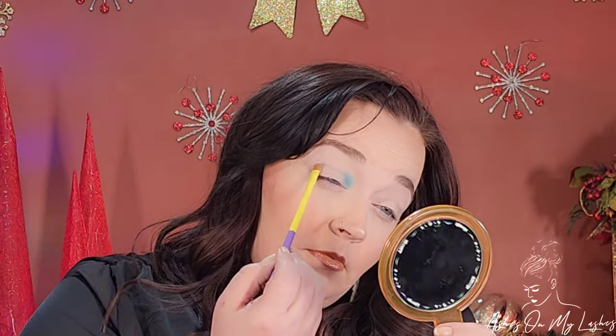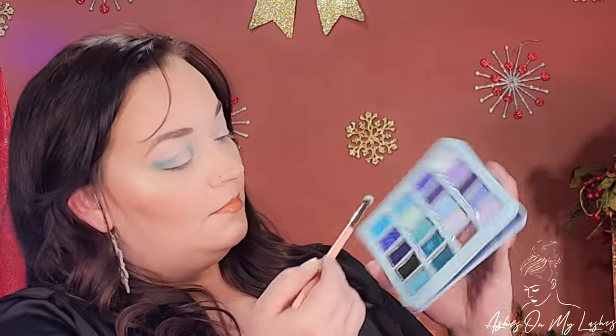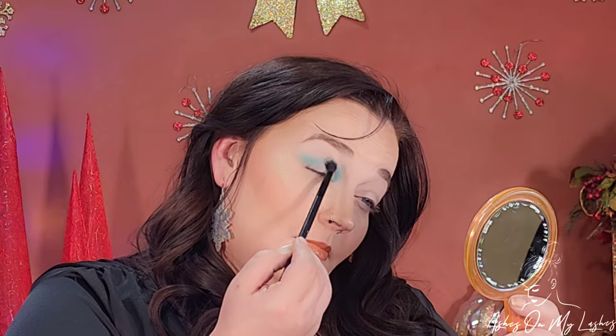I decided for this look I wanted to do a different layout than I typically do, so I went with a Halo Eye. I started out using a Dew Color Small Shader Brush, placing the shade Peaceful — a really beautiful mid-tone seafoam blue — on my inner and outer corner where I'm going to have most of the darkness and depth. Then I'm using a Luxi Brush, a 243 Precision Blending Brush, going back into that same shade and blending out those two colors. I really love this type of eye look, but my favorite way to do eyeshadow is the way I usually do it — like the first look. I try to make myself step outside of the box sometimes.